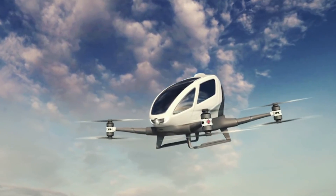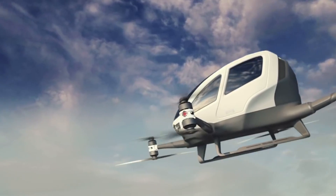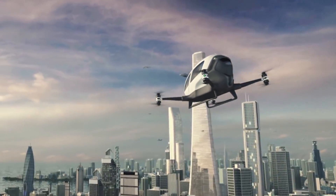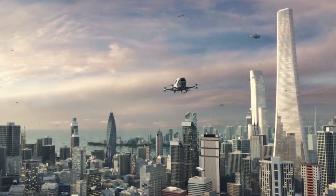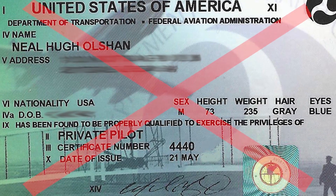In fact, Ehang's CEO says he began designing the passenger drone after his two pilot friends were killed in plane crashes. He wanted to create a safer mode of transportation for low altitude flights to get people from one place to another, even if those people didn't have pilot's licenses.